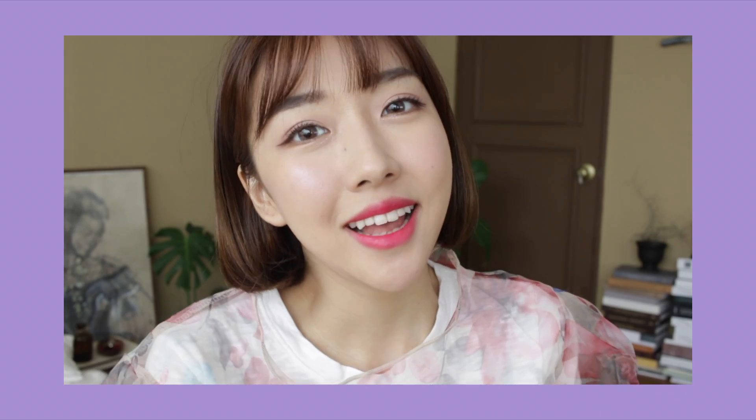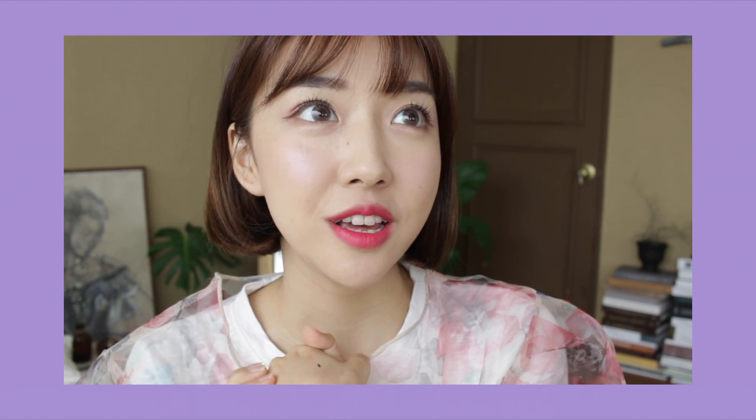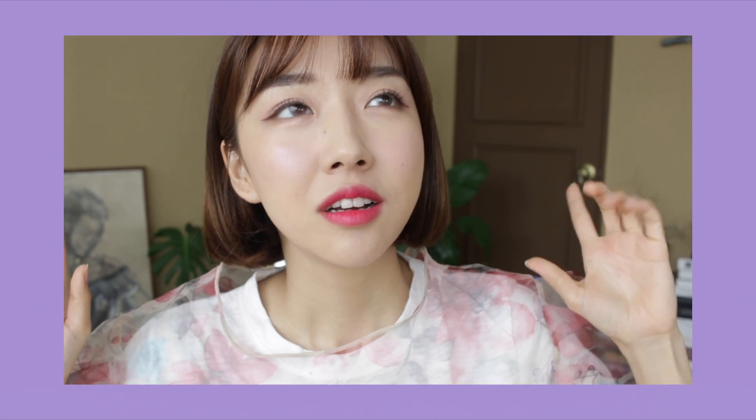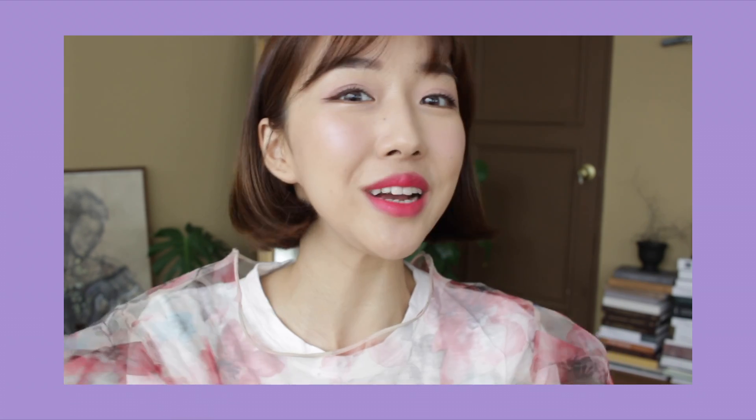Hi guys! I'm back and today I have a lavender inspired makeup tutorial. I thought it would be really cute to come back with something kind of different and not the color that I would usually gravitate towards. So I hope you guys enjoy and let's get the tutorial started!